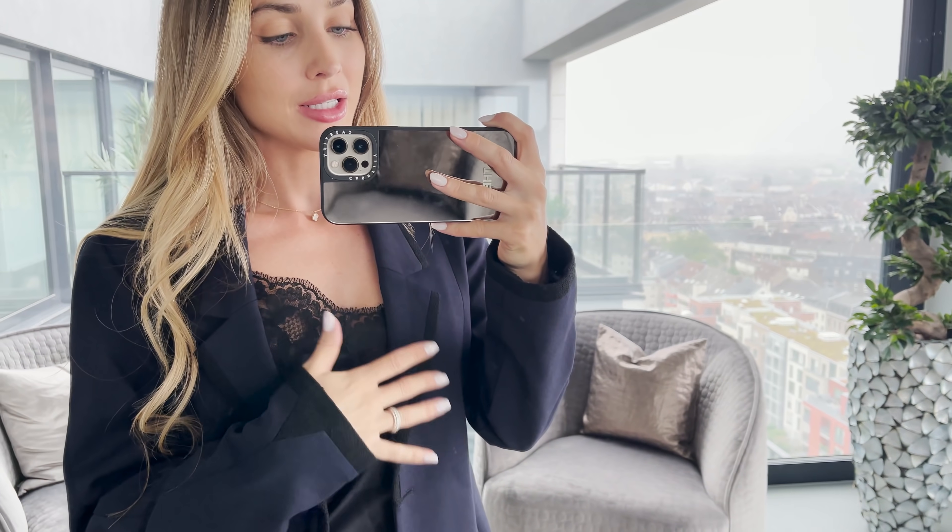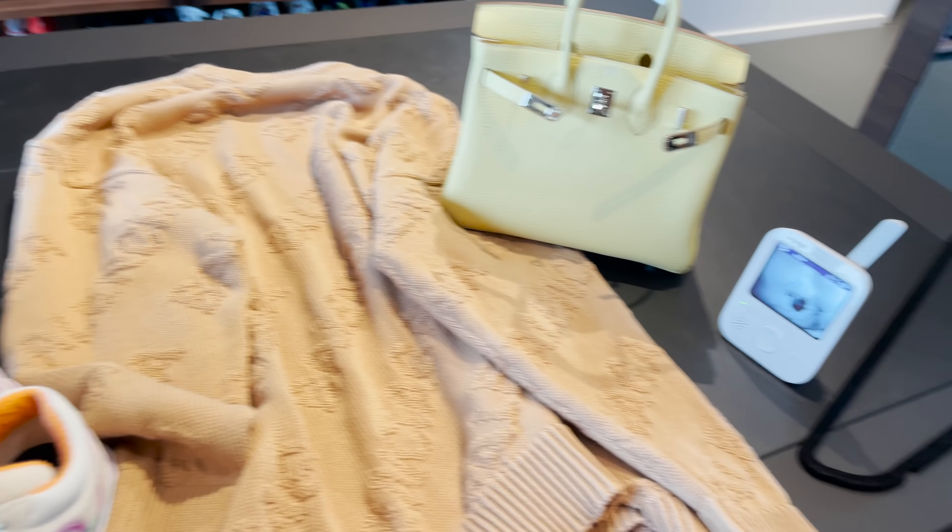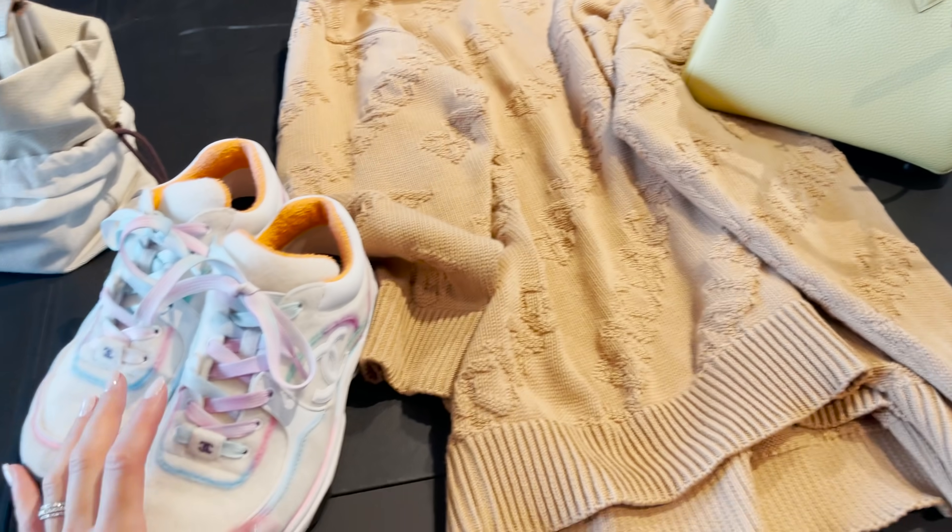So that was my pre-owned Farfetch haul! All the links and my code and everything you need to know are down in the description box. I'm going to go and pack — I still have to close my suitcase and pack the new pre-owned stuff I got. Then we're going to fly to Mallorca. I'll take you along to show what it's like to travel with a toddler — Romi is one year old now, so he's not a baby anymore.